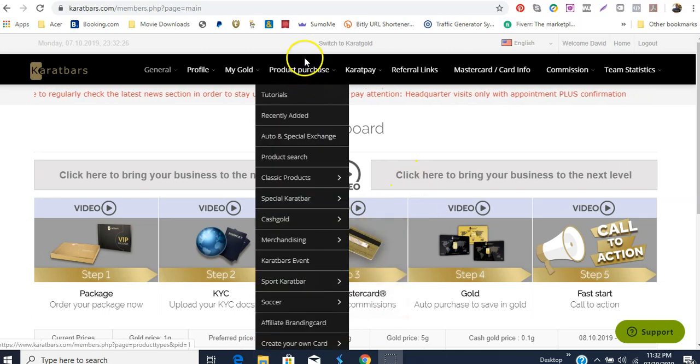When you purchase the package you'll get a certain amount of coins as a bonus. Now let me look at the product purchase here and see if I can find the business package.